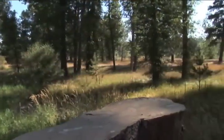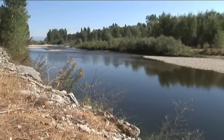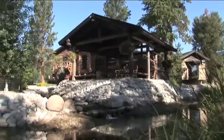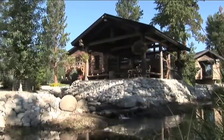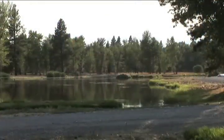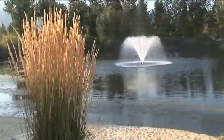The 181-acre estate is highlighted by 1.5 miles of river frontage, seven shimmering ponds, naturally fed spring creeks, pristine meadows, and extensive landscaping.